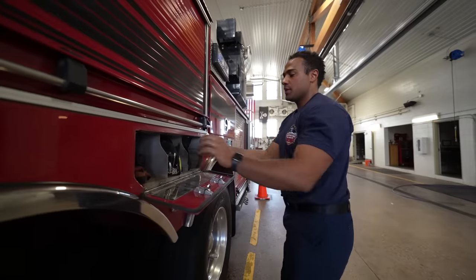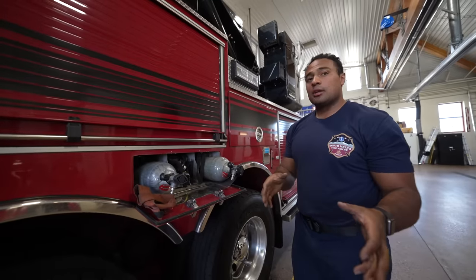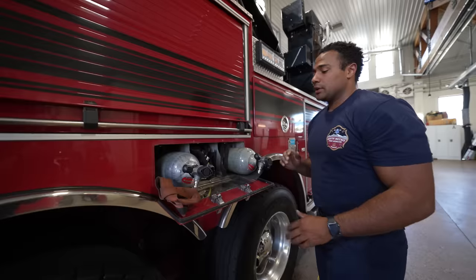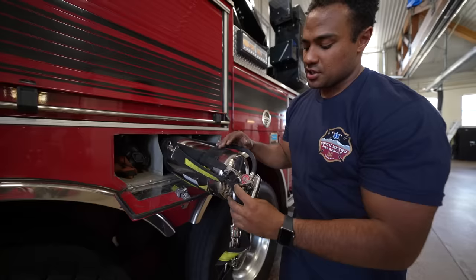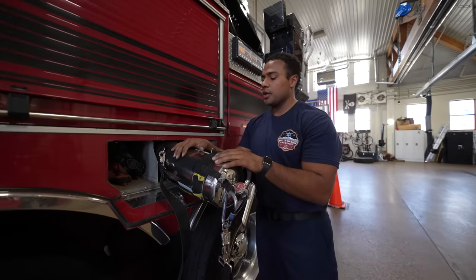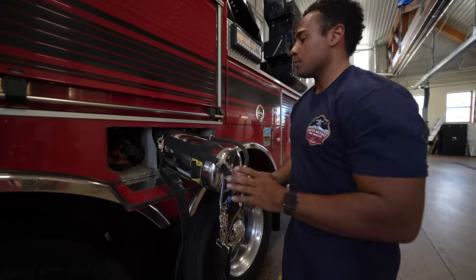This is what we call a torpedo tube — it holds our extra SCBA bottles. On a fire, if I run out of air in my first bottle and need to recycle, I come back to my rig and get another bottle; our whole crew can swap out bottles to go back to work. This here is our water can — we carry one on each side. It has two and a half gallons of pressurized water; if we're searching for an unknown fire location or it's a small fire we can handle, I can put it out.